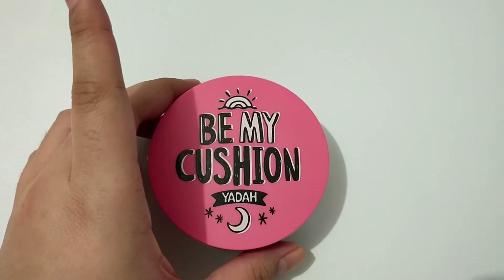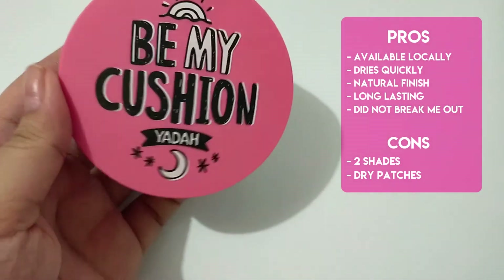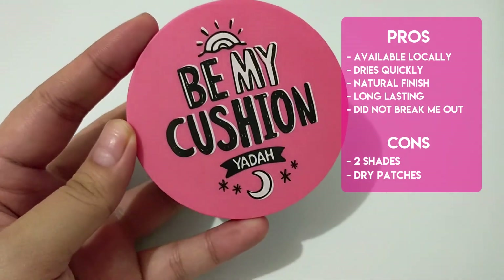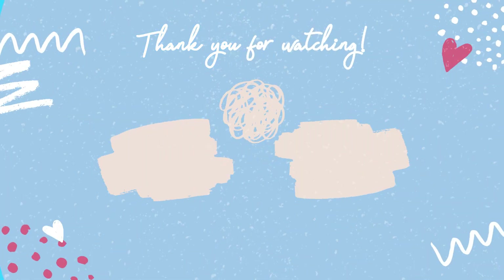Overall, I think this could be used for oily to combination skin types. If you have dry skin, having a moisturizer before applying this could help. If you try this out, let me know your experience with this cushion. Thank you for watching.